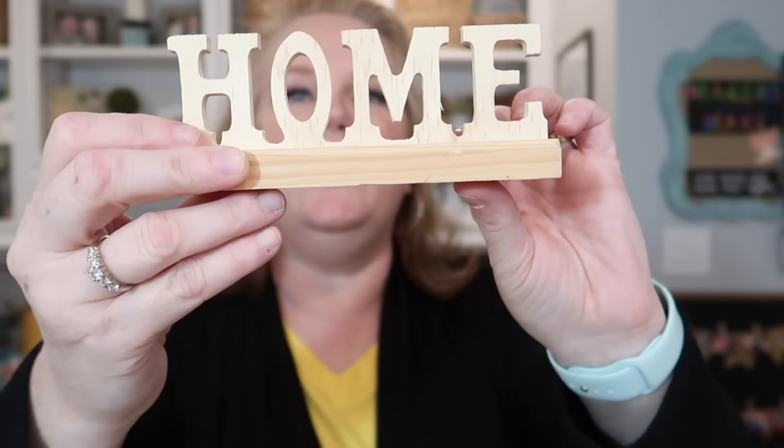How cute! My Dollar Tree has never had these — a little wooden home sign. That is so cute. And she has a really good Dollar Tree. A little wooden one with a gingerbread house or little house on it.